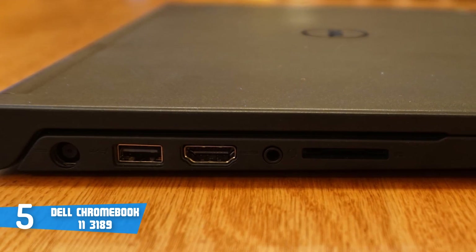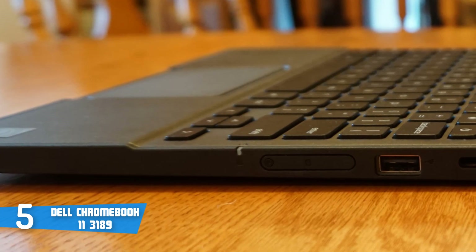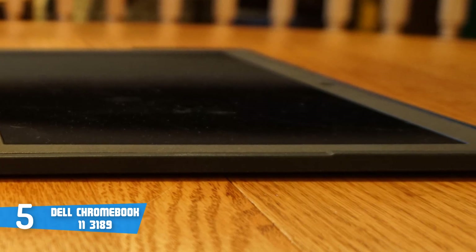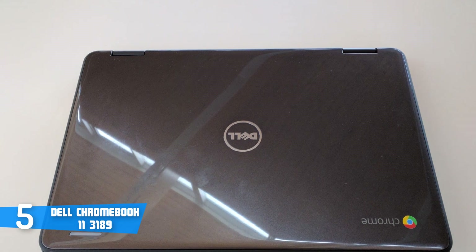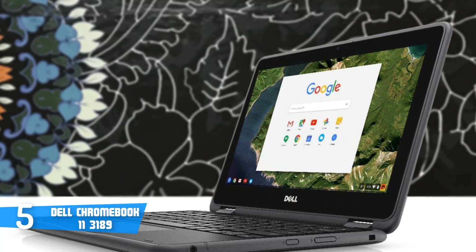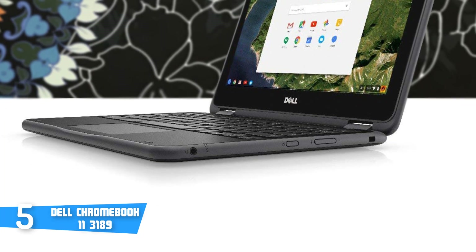The touchpad is spacious and has a smooth surface that will precisely register each swipe you make. Talking about performance, the specs of this device are quite good for the price, starting with its Intel Celeron N3060 processor, 4GB of RAM, and 64GB SSD, which make it suitable for personal and professional use, as well as light gaming and basic photo and video editing. The Chromebook 11-3189 houses an 11.6-inch IPS touchscreen that outputs lifelike and consistent colors from wide viewing angles. Its 3-cell primary battery has an average life of 10 hours. Overall, the Dell Chromebook 3189 deserves your attention because it looks wonderful and is capable enough to accommodate the most demanding customers.